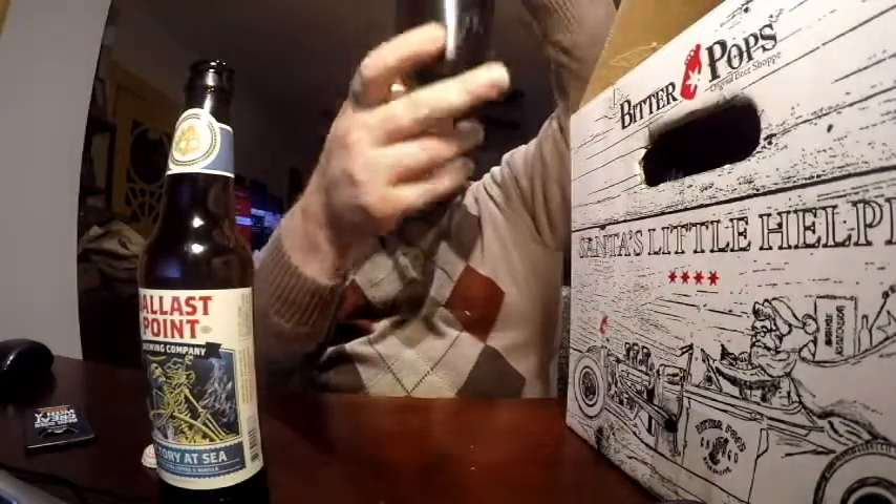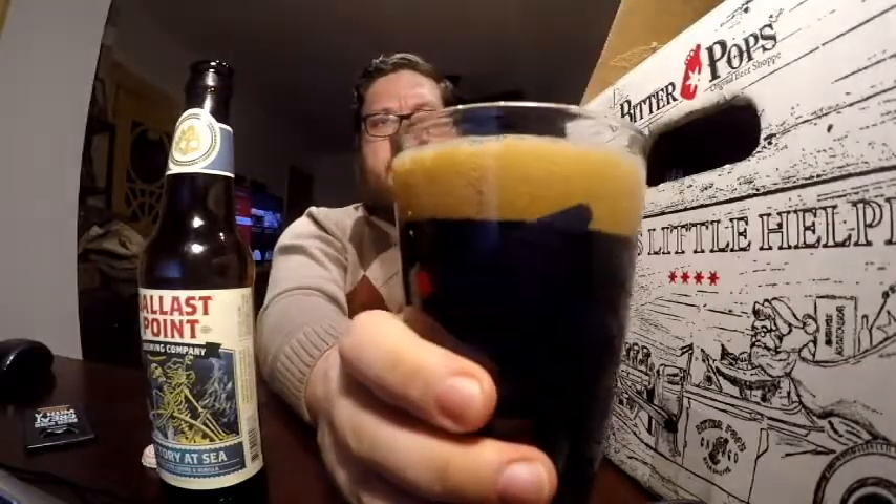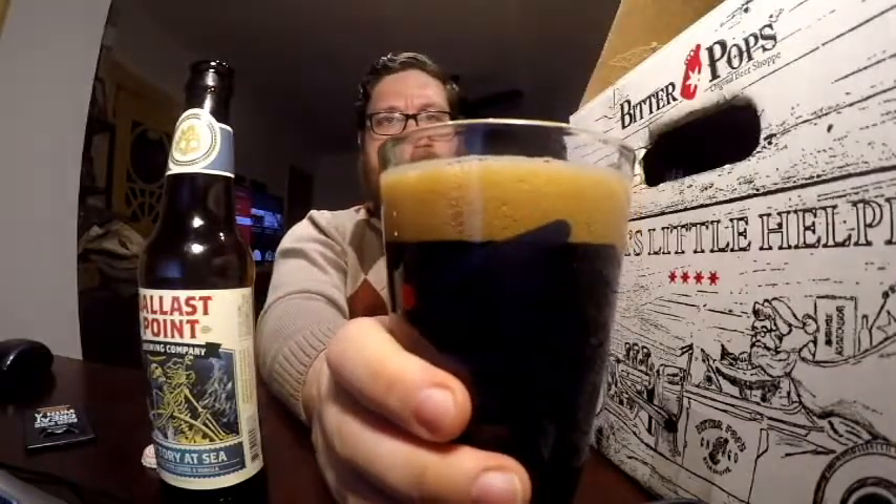It has a nice tan, a darker tan head to it. Let's give it a smell. Very rich coffee smell, like fresh ground coffee. Let's give it a taste.